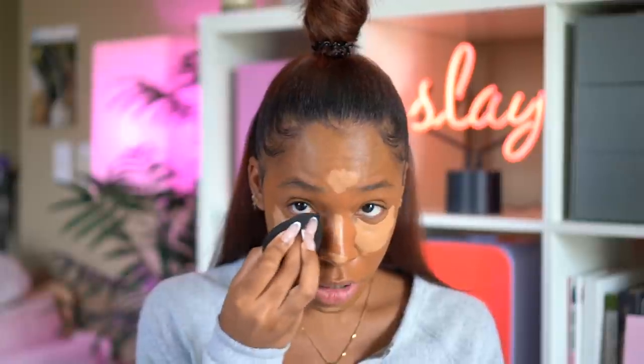My new favorite concealer — I am in love with this. Ever since I saw Amrezy use it on Instagram, I've loved it. This is the Hourglass Vanish concealer in the color Flax. The applicator is incredible — I don't have to double dip because I can get so much product in one swipe. It just keeps going, it's so creamy. I've got my sponge wet — I love the Your Lash Bar sponges, absolute faves. I'm going to use that to blend out the concealer.